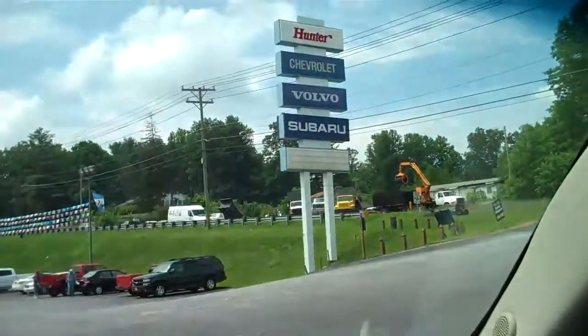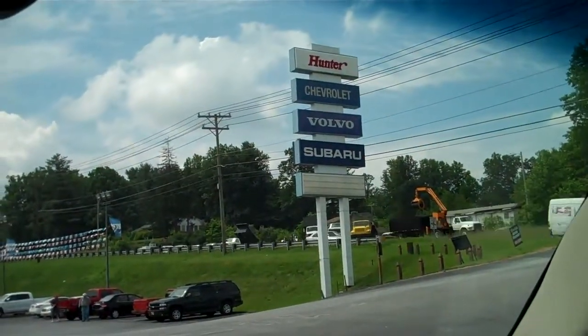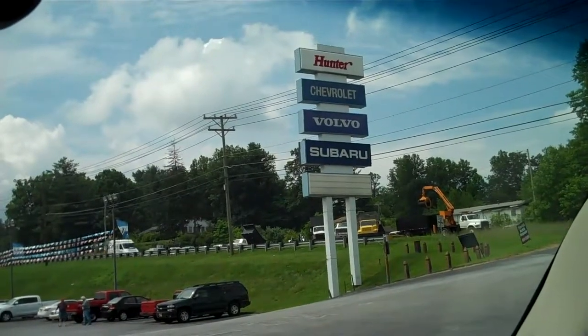So if you're interested in checking this vehicle out, please come down to Hunter Chevrolet. We're at 2520 Asheville Highway, Hendersonville, North Carolina.